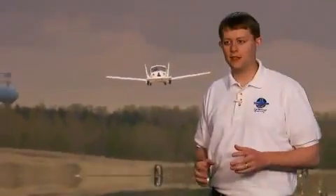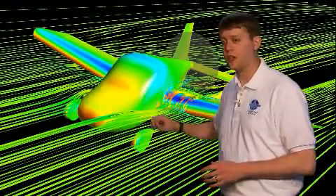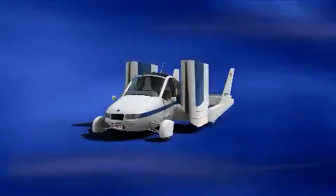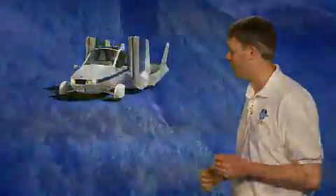With all the data we collected from the proof-of-concept aircraft, in combination with sophisticated design and performance modeling tools, we've been able to really optimize the design of the next-generation Transition. The beauty of this design is really how simple it is — with four-wheel independent suspension, a wide track, a long wheelbase, and a relatively low center of gravity to provide really good stability and handling when you're driving on the road.